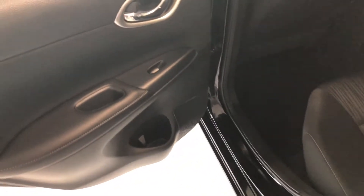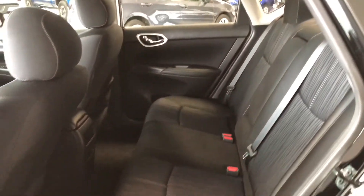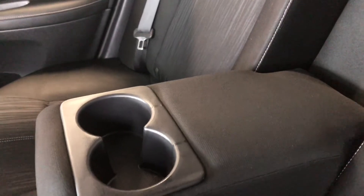Before we open up the cargo, let's just take a quick look in the back. You've got some nice storage space on the bottom, continuing with the black cloth seating. Behind the front passenger seat you do have a nice little pocket in the seat for some extra storage. And you've got two cup holders and a nice little arm rest.